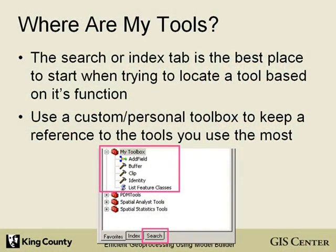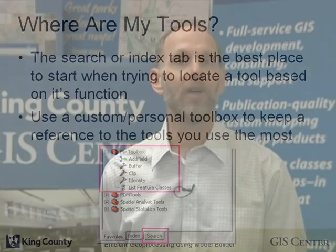Hi, I'm Ken Rauscher. I teach Efficient Geoprocessing Using Model Builder. ArcGIS introduced new geoprocessing modeling tools that give users a new environment for GIS analysis. My course walks students through real analysis examples that show them how to use ArcToolbox geoprocessing tools in Model Builder and how to use Model Builder to create their own custom tools. The course also introduces techniques for looping and branching in models.